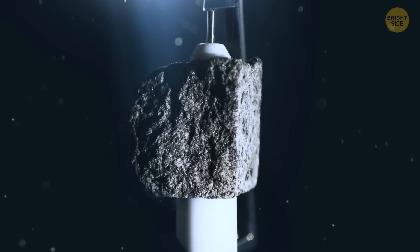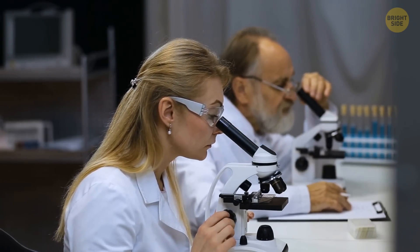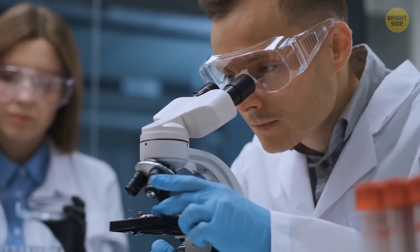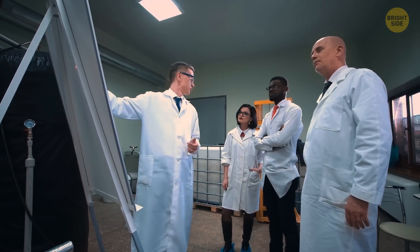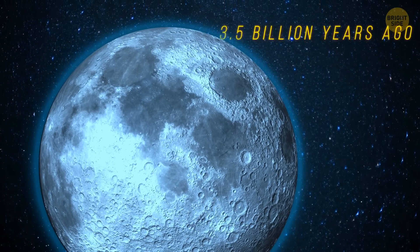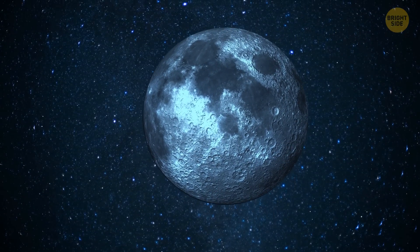Scientists on Earth got their hands on samples brought from the Moon. They found out that lava flows there contained not only carbon monoxide and sulfur, but also the building blocks of water. Thanks to these samples, researchers managed to calculate the amount of gas that rose and formed the atmosphere. It became the thickest around 3.5 billion years ago and existed for about 70 million years. After that, the atmosphere was lost in space.